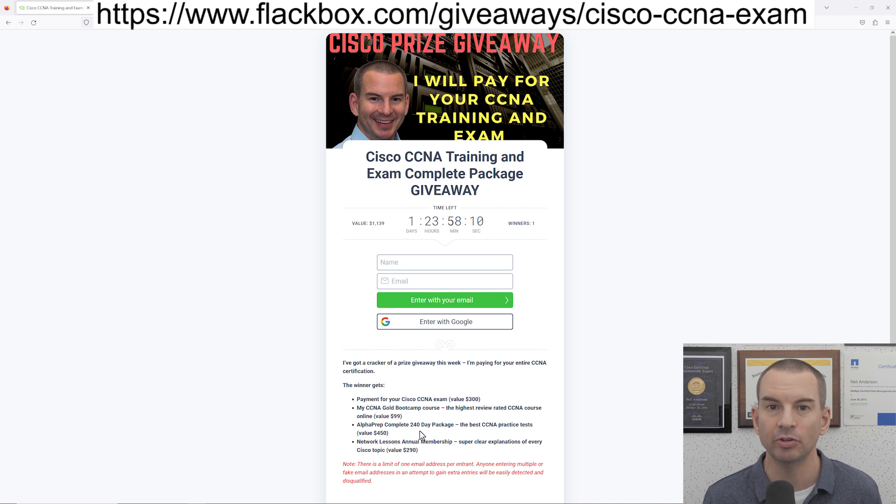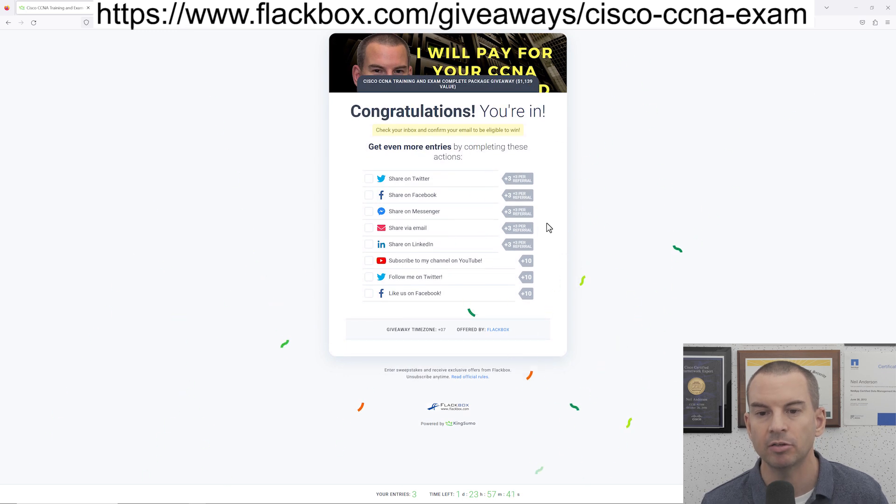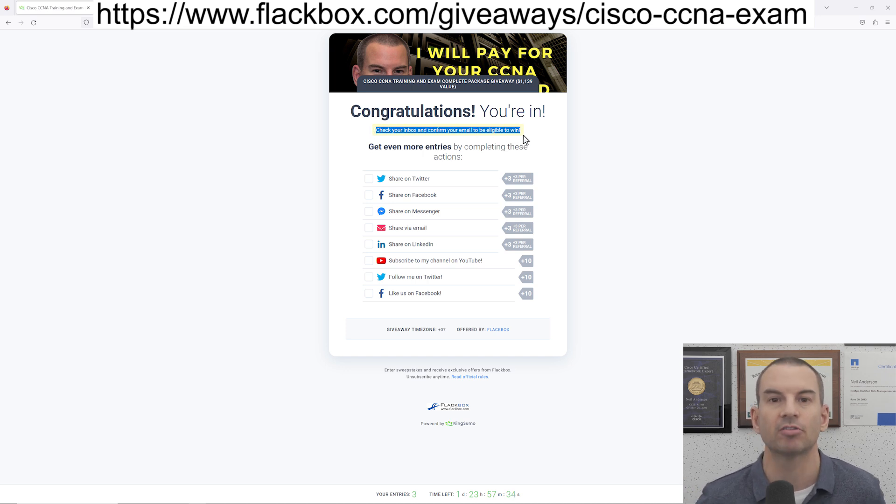I also want to quickly show you how to enter, because it's not completely obvious. Put in your name and email address, and then on the next page it will look like you've entered the competition, but right now I can see I've got zero entries. The reason for that is that you'll get a confirmation email — you need to click the link in that confirmation email just to confirm your email address. That's just making sure nobody's putting bogus email addresses in. Once you confirm your email, that will give you one entry, but you can also boost your chances of winning by getting extra entries.